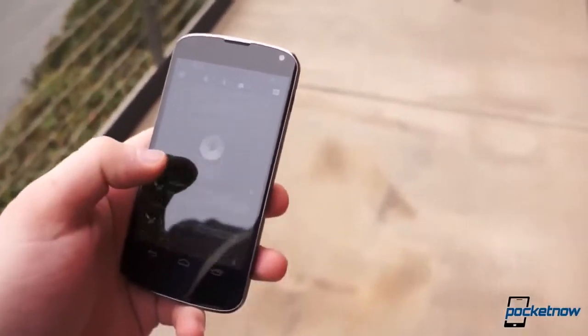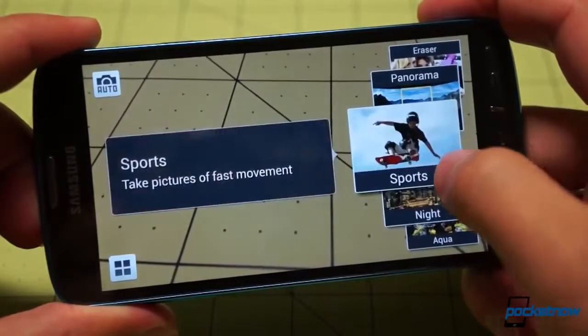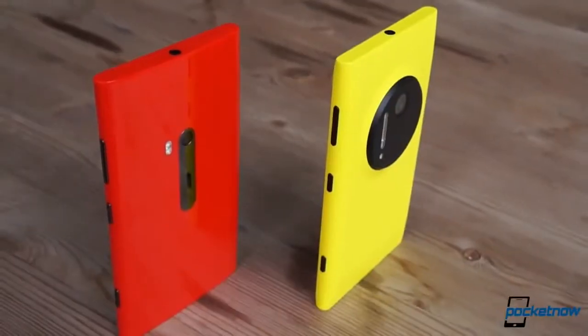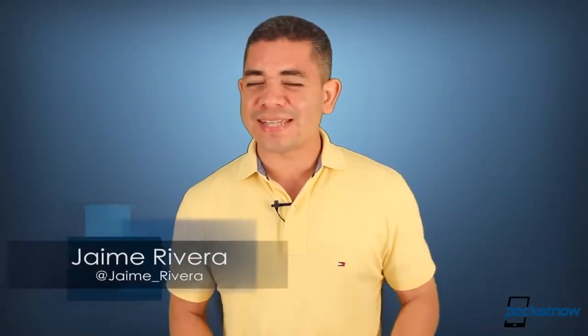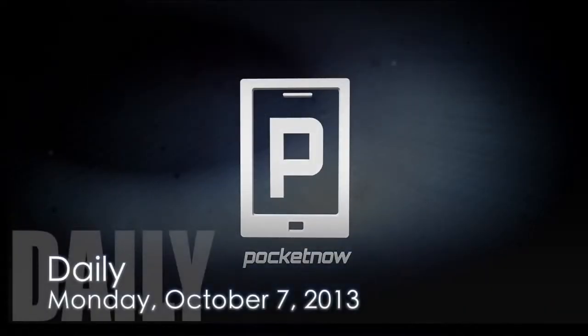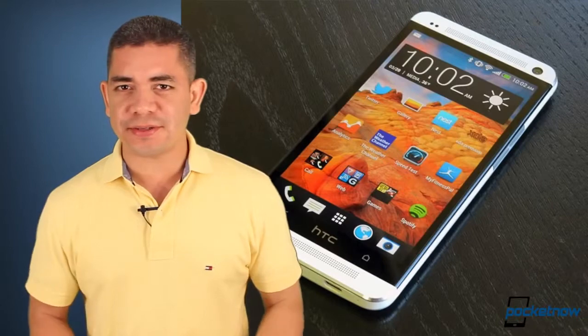Full details of the Google Nexus 5 get linked in a service manual, Samsung's future 13-megapixel shooter plans to revolutionize their image quality, and we get more details on the Nokia Lumia tablet. I'm Jaime Rivera, and this is Pocket Now Daily.